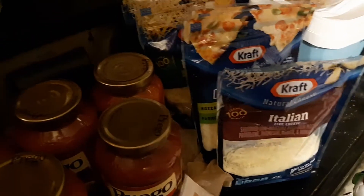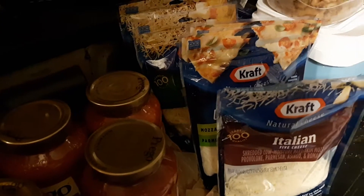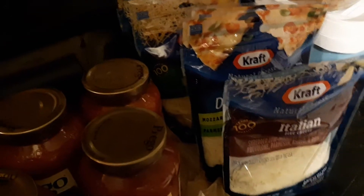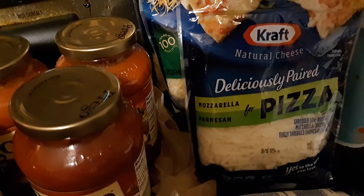This is the other Ibotta deal I did. The Kraft shredded cheese was on sale for $1.97 as a weekly digital deal, and then there was an Ibotta for 75 cents off each bag up to five. So I got all five: one Italian five cheese, two of the deliciously paired mozzarella and parmesan for pizza, and two of the Mexican four cheese.